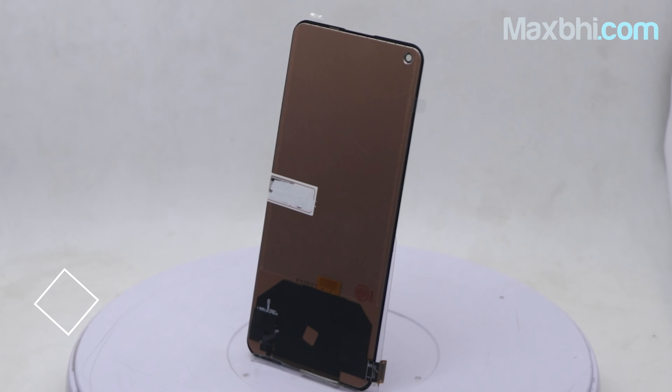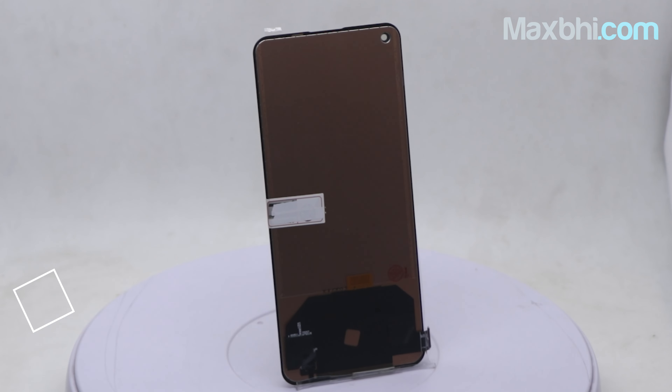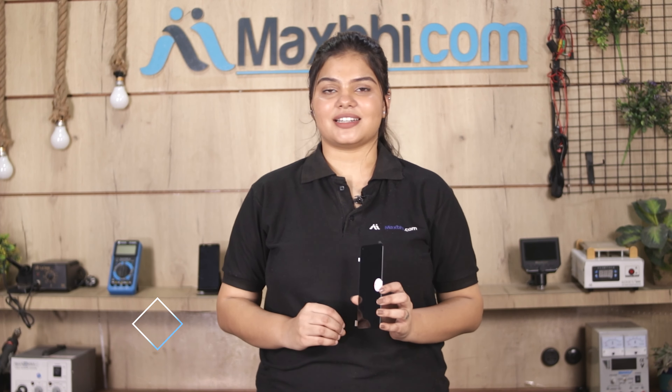This display combo folder is a 100% genuine quality product which works similar to your original product with a perfect fit for your Oppo Reno 7 5G. This display combo folder is checked by our quality team and after quality assurance, it is delivered.